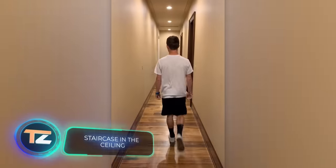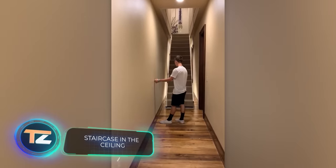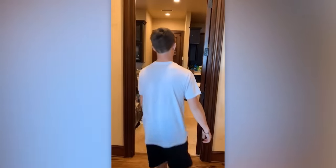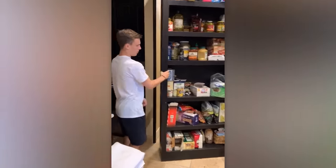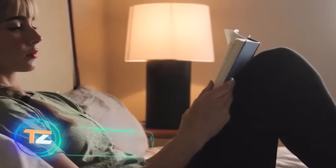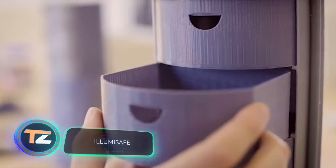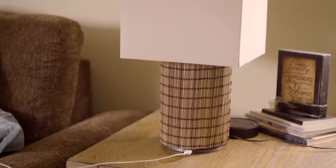One lucky individual has not just one but multiple secret passages — a staircase hidden in the ceiling and a concealed door within a closet. In the past, lamps used to be the homes of genies, but nowadays you can find safes inside them instead.